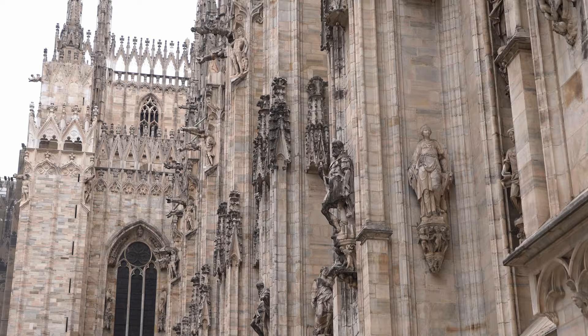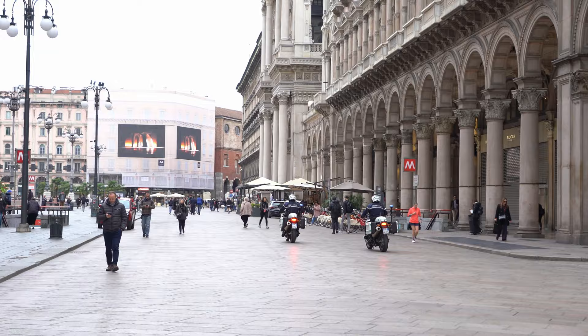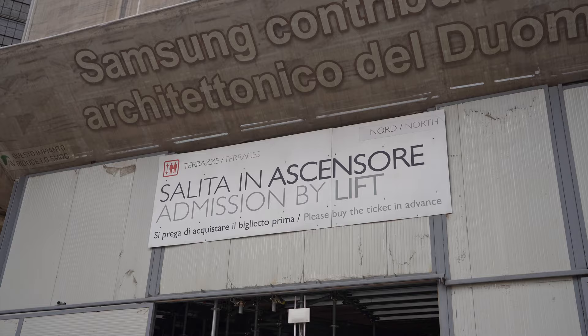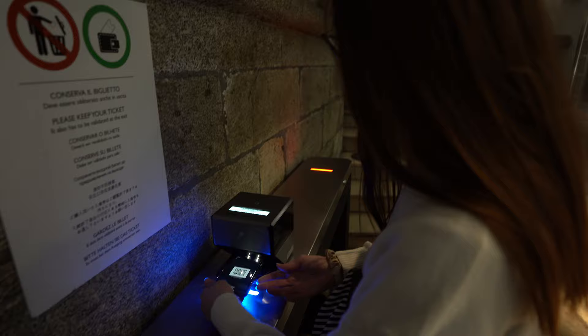To experience Milan from above, the Duomo is really something magical, especially in the morning when the city is slowly waking up. For your visit, we recommend booking your tickets online in advance. Opening hours and prices vary, so it's always better to check their official website.